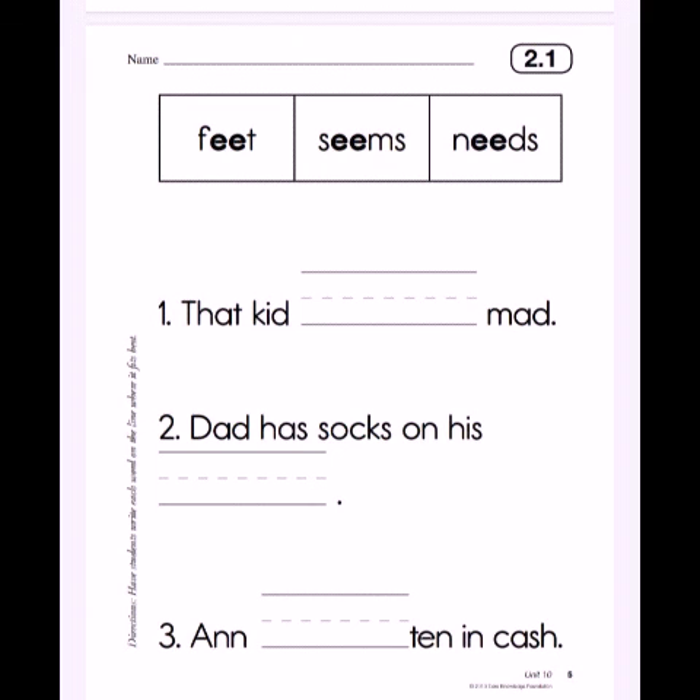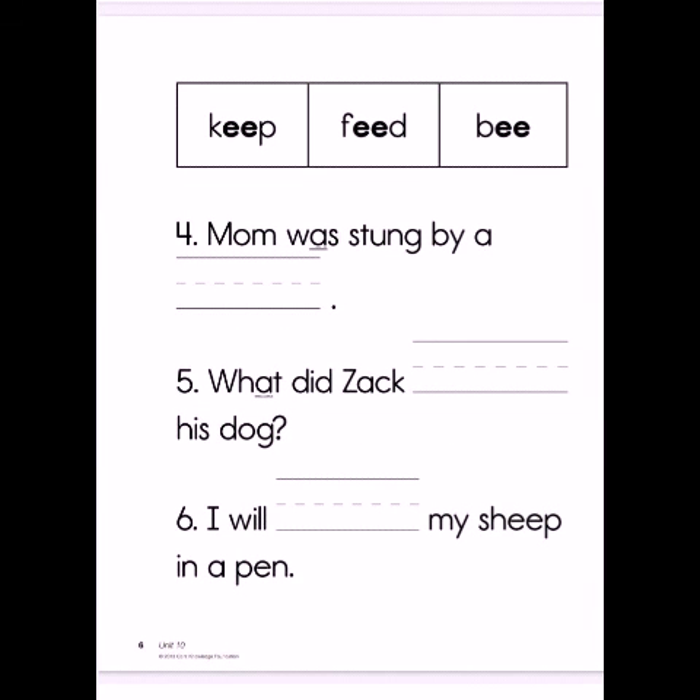Let's move over to number 4. Mom was stung by a dash — keep? Fit? B? Mom was stung by a bee. Number 5: What did Zach dash his dog? Is it keep? Fit? B? What did Zach feed his dog? Number 6: I will dash my sheep in a pen. Is it keep? Fit? B? I will keep my sheep in a pen.